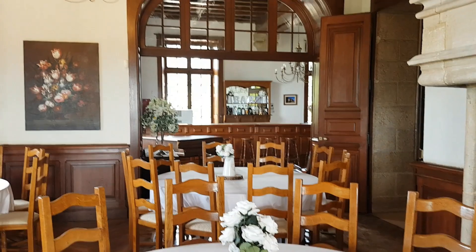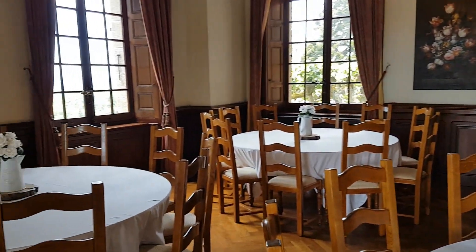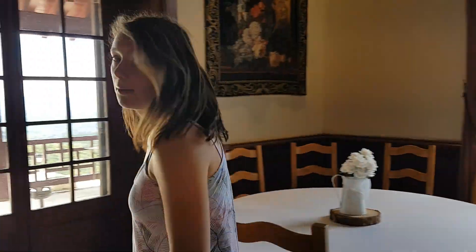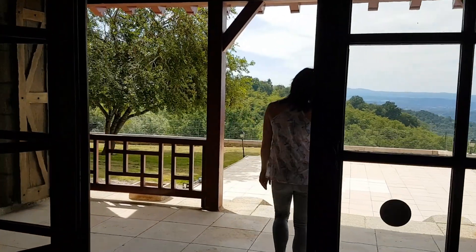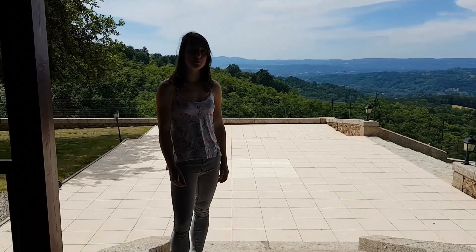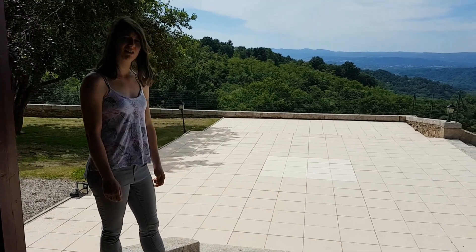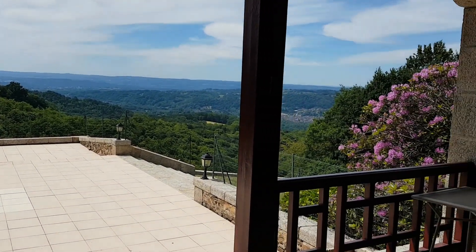Before I take you on a tour towards the bar, I'm going to take you outside because I think it's important that we have a look at this lovely view. So come with me. As a lot of people would say, the pièce de résistance - this is the terrace. This is where the weddings take place, and today is a beautiful day. It's about 32 degrees, so a bit hot, but you can see right over the Dordogne Valley.